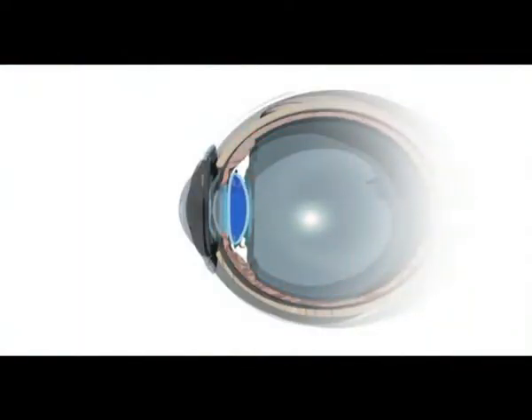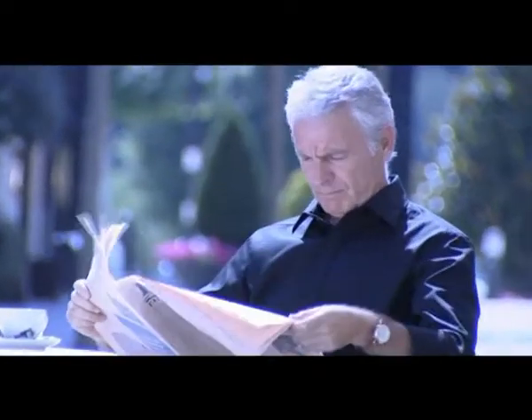Presbyopia is not an illness. It's a natural process that affects many people over 40, when the crystalline lens loses elasticity along with the capacity to focus on near objects. Holding the newspaper or restaurant menu at arm's length or getting right up to a light source to read are the first symptoms.